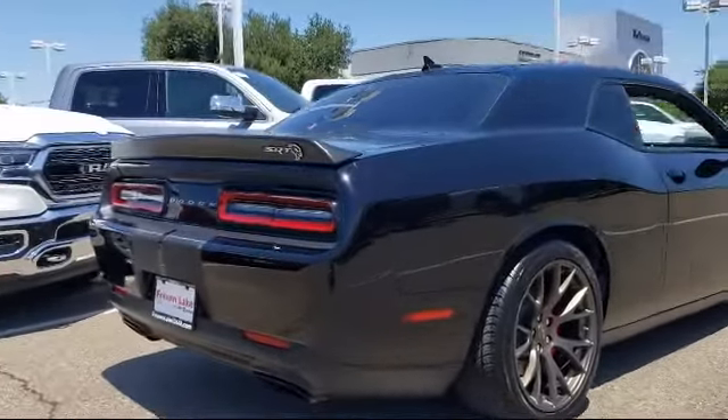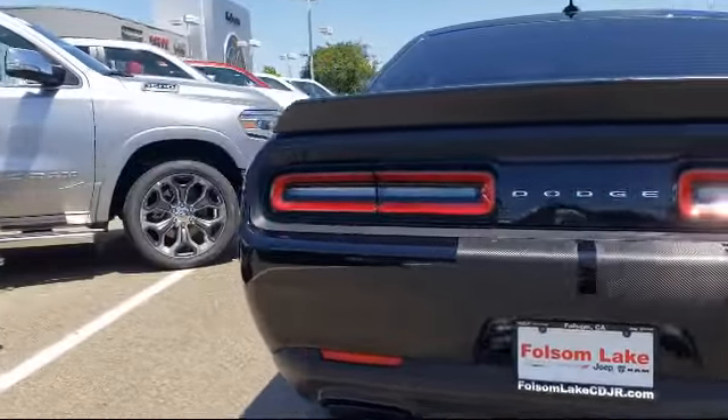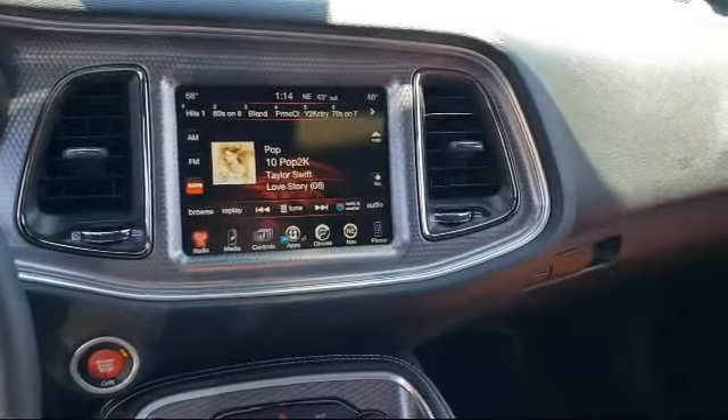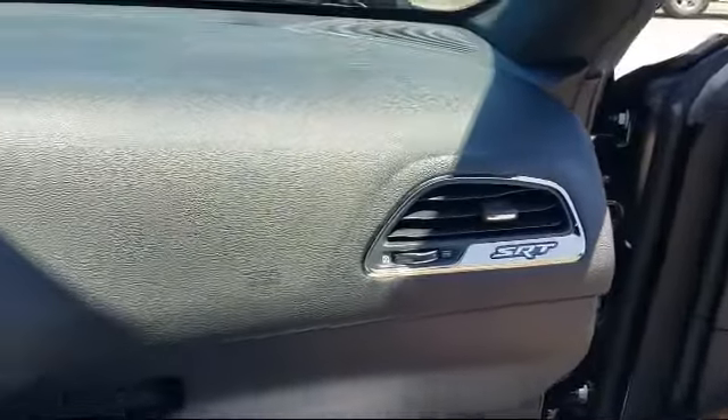Here at Folsom Lake Dodge, we are a proud member of the Victory Automotive Group, and we are home to the no-hassle red tag pricing, so you know you're getting a great deal on a quality vehicle. Please ask about our exclusive Powertrain Plus 90-Day Warranty, one of the best complimentary warranties in the business.